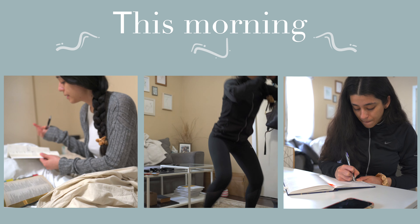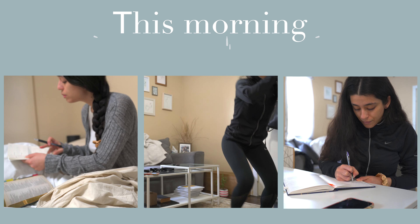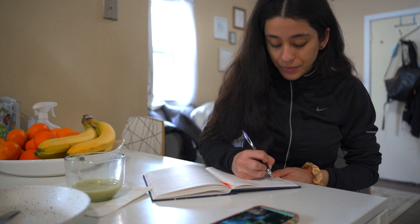Good morning everybody, it is currently 9:32. I'm off today, which is great, and I wanted to show you guys a little productive day-in-the-life vlog. I have a few things on my to-do list. This morning I woke up, prayed, and read my Bible. I was writing down my to-do list in my planner. The reason I'm talking fast is that I'm a little bit in a rush.